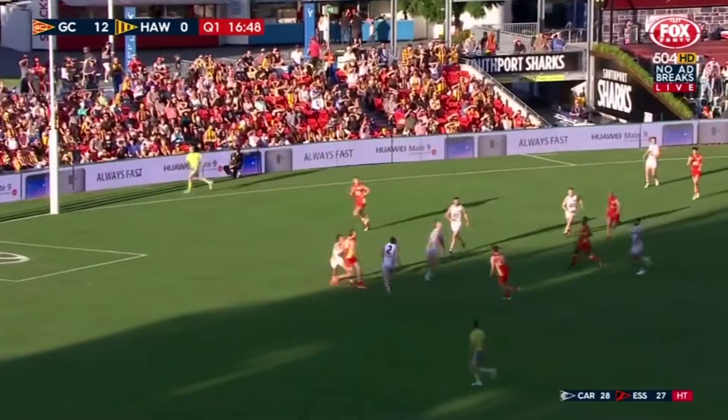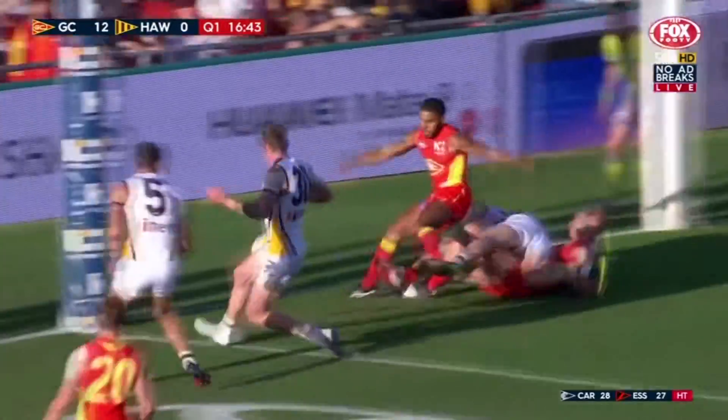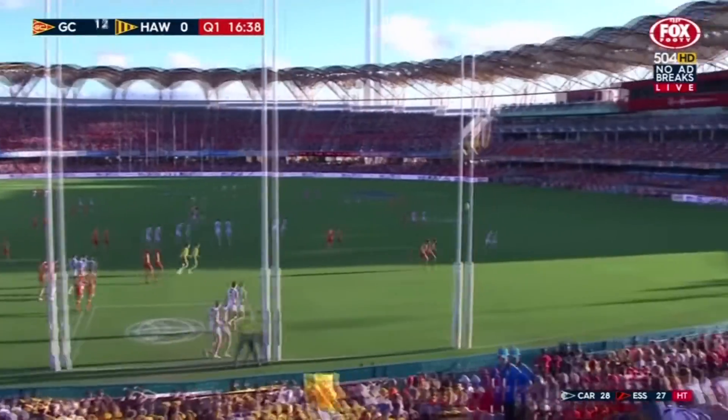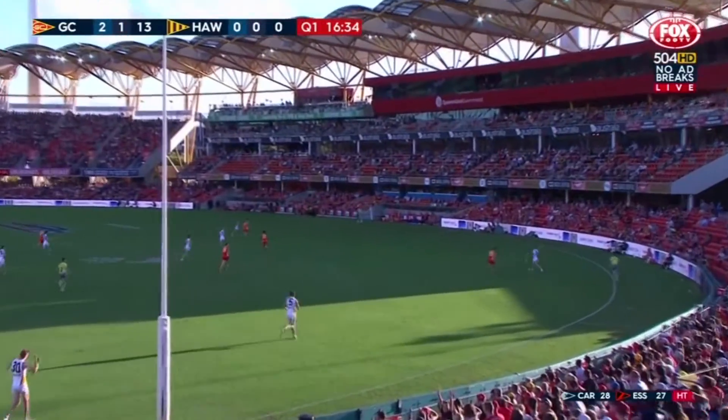Thompson, Todd to kick it long, Lynch the one who beckoned it long. Contest, just past Peter Wright, Stratton — they'll try and rush it, they do into the post. Well, they'd only know they're in a game because they're watching at the moment, the Hawks, because they're not touching the ball — disposals 29 to 10 in favour of the Suns.